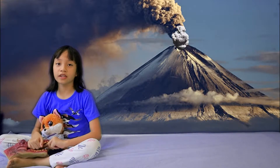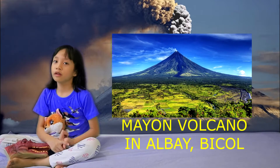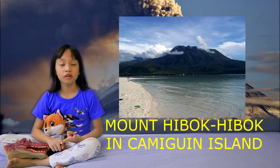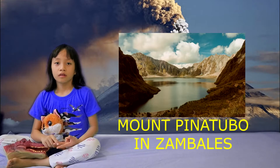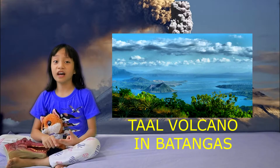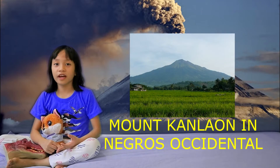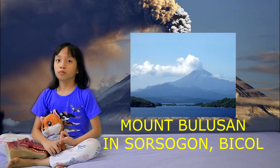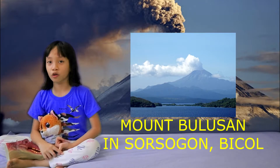Here are the six most active volcanoes: Mayon Volcano in Albay, Bicol; Camiguin's Hibok-Hibok; Pinatubo in Zambales; Taal Volcano in Batangas; Kanlaon in Negros; and last but not least, Bulusan in Sorsogon.